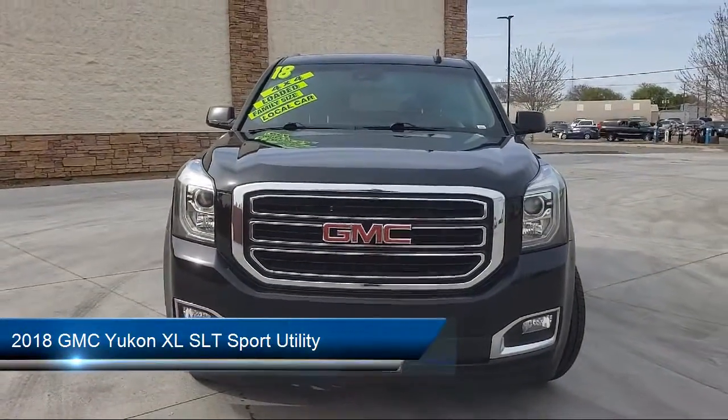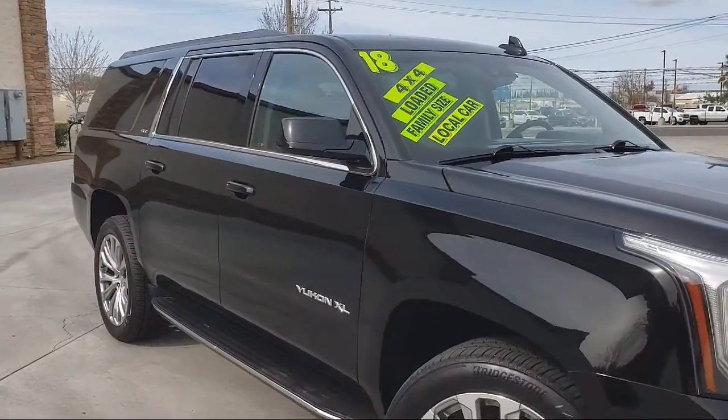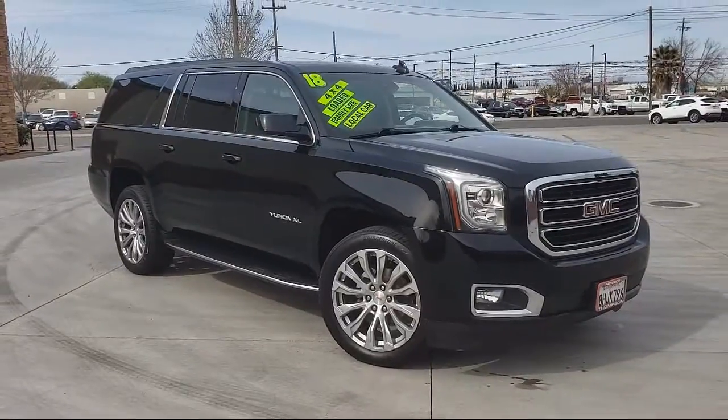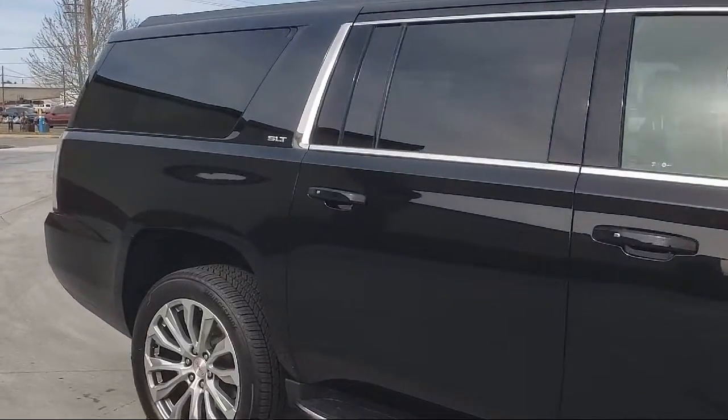It comes equipped with Navigation, Running Board Package, Premium Sound System, Dual Power Seats, Power Lift Gate Release, Bluetooth Smartphone Integration, and Keyless Entry.